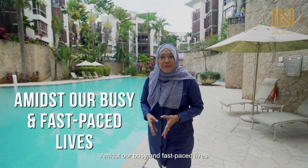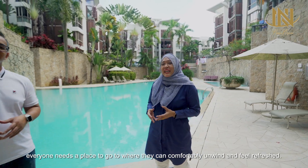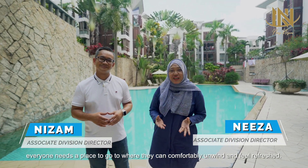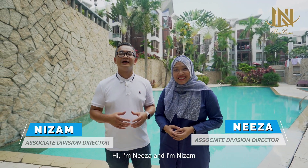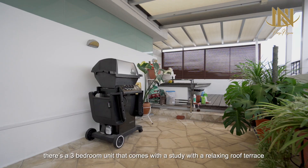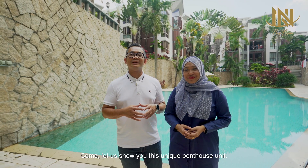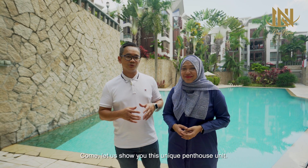Amidst our busy and fast-paced lives, everyone needs a place to go to where they can comfortably unwind and feel refreshed. Hi, I'm Nizam. And I'm Nizam. There's a 3-bedroom unit that comes with a study, a relaxing roof terrace, plus attractive attributes. Come, let us show you this unique penthouse unit.